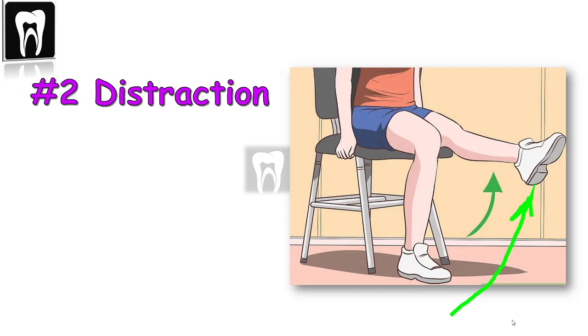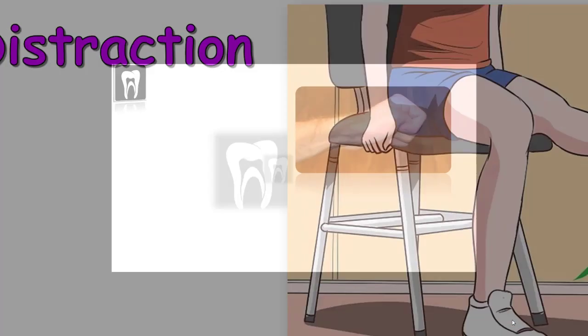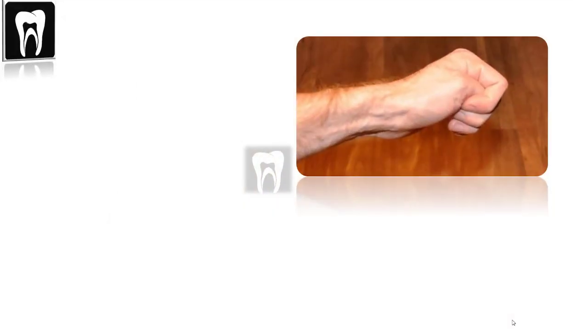Number two: distraction. I suggest patients lift their right leg off the chair and wiggle their big toe to get their mind off what we're doing — it works most of the time. Another trick is telling patients to squeeze their left thumb; this popular dentist trick can help distract the mind, especially when working on the left or right side.